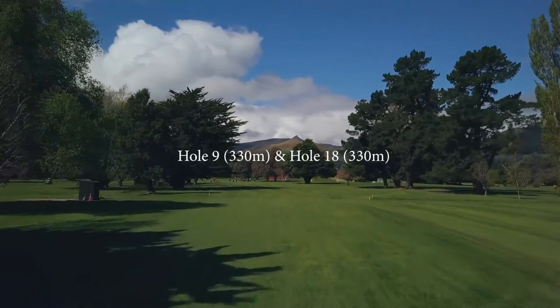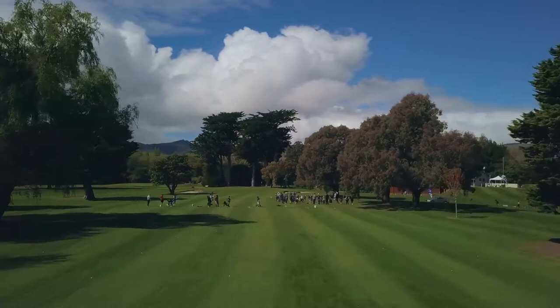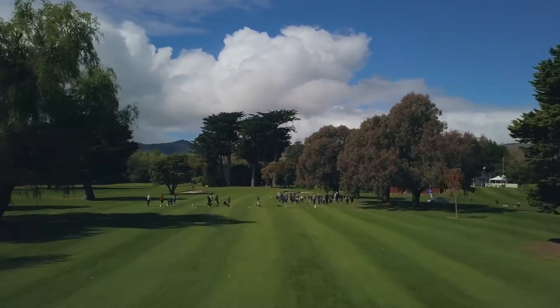Number nine and eighteen is a short par four with a large macrocarpa just past the swale on the left. Make sure your drive is down the right side of the fairway. The green is deceptively steep — you'll be surprised by how short your chip shot is. There are bunkers left and right. That's our nine and eighteen hole.